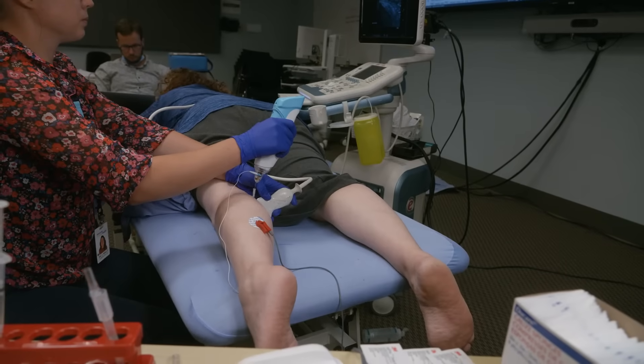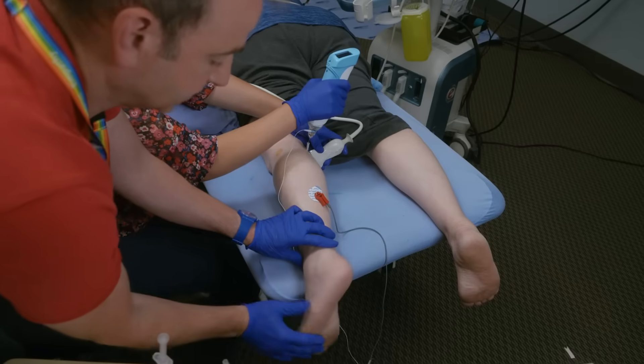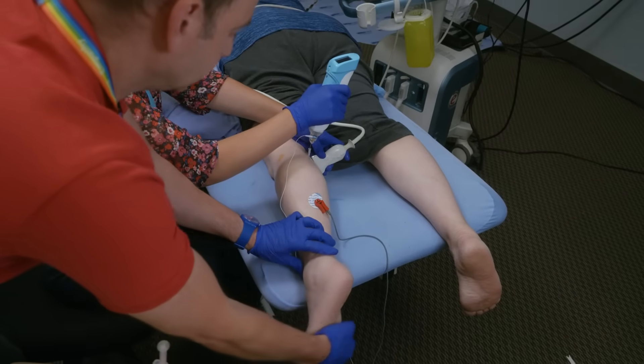All of the treatments are done using ultrasound and electrical stimulation guidance to improve the localization of the nerves.